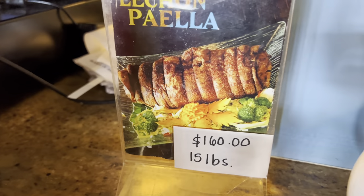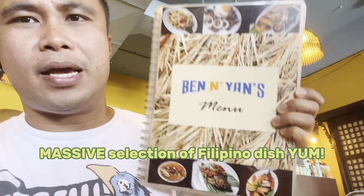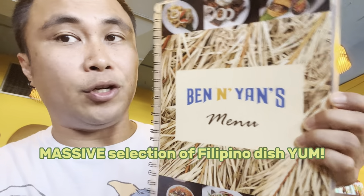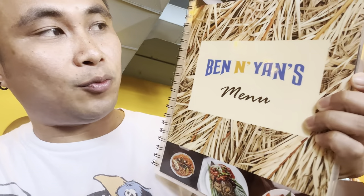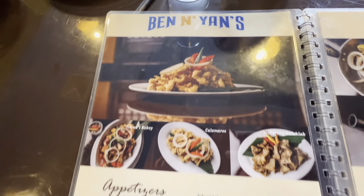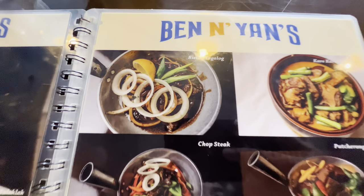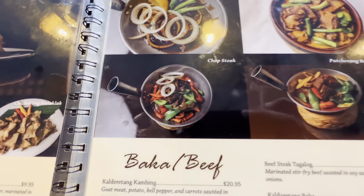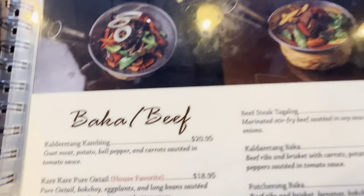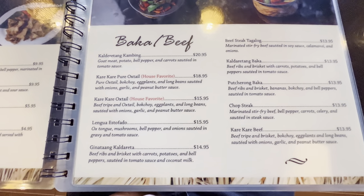They even sell lechon and paella. Alright, this is the menu here at Ben and Yan's. Let's check it out and I'll go in depth with what they sell and recommend stuff. Wow, look at those calamari — these are appetizers. They got chicharron bulaklak and tons more. Oh look at this, beef steak Tagalog — that's some good stuff. Kare-kare! That's the traditional stuff in the Philippines, so much on the menu.